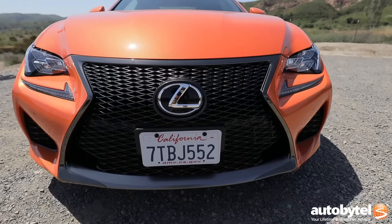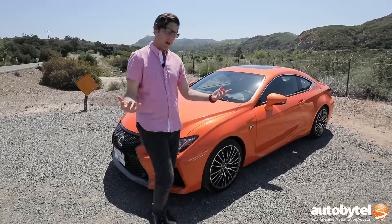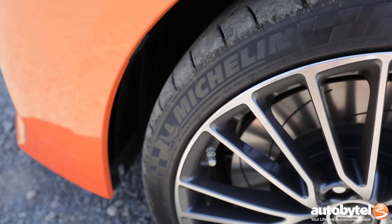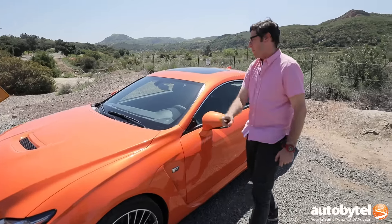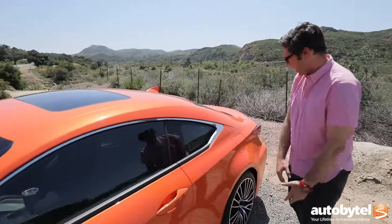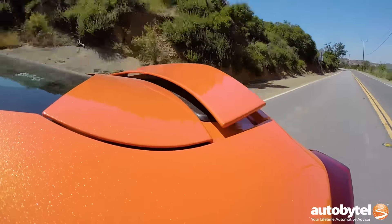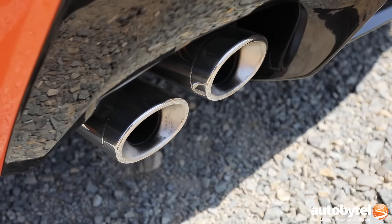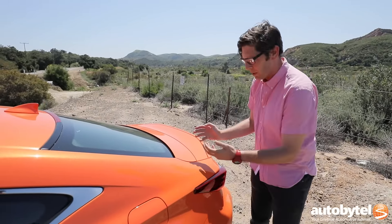You've got the Lexus spindle grille in full aggression, you've got a hood scoop, you've got the great daytime running lights. Come around to the side, you've got these really sharp multi-spoke wheels wrapped in very sticky Michelin rubber. You've got a great vent here and the real F badge to let everybody know they're not dealing with the 350 F Sport but the real one. And this orange paint helps it stand out a little bit too. Come around to the back, you've got an integrated spoiler and of course it wouldn't be a true F without quad tailpipes — real deal tailpipes, not like the first-gen ISF fake stack tailpipes, but the real thing.